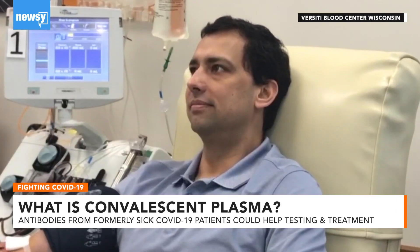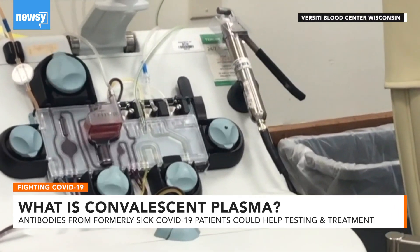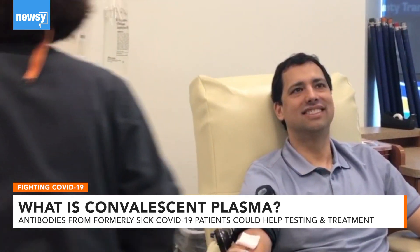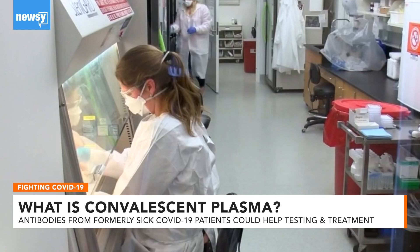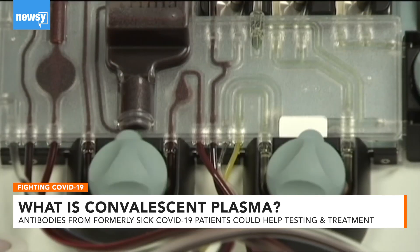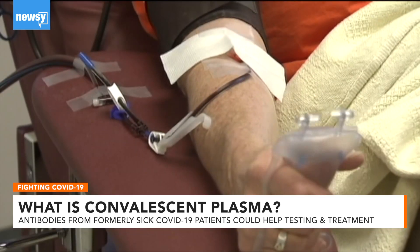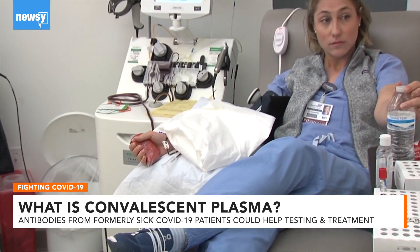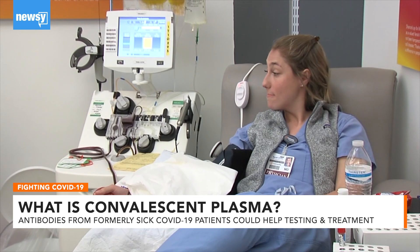He tells Newsy recovered patients who can donate are those who have had a confirmed COVID-19 diagnosis and are at least 14 days post-infection. He says blood donation facilities will likely test any donors between 14 and 28 days after their symptoms disappear to make sure they are virus-free.